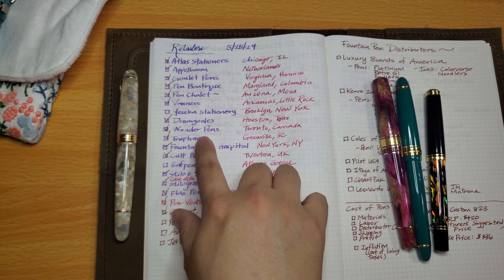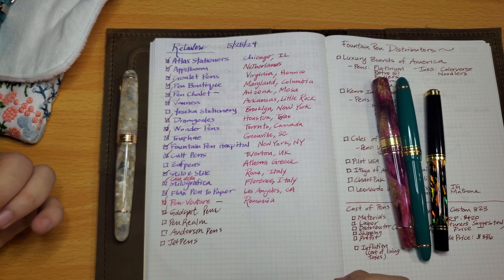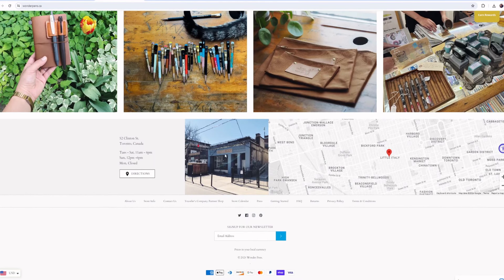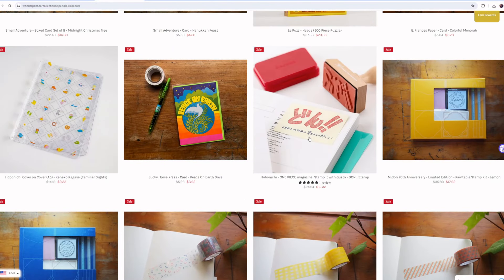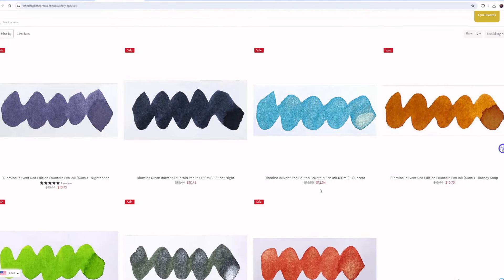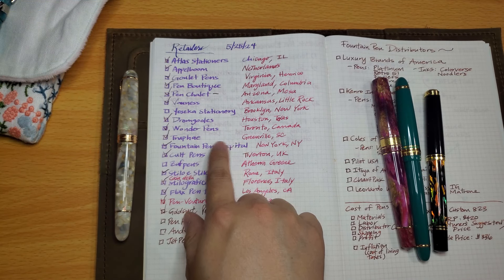Wonder Pens is based in Toronto, Canada. When I was researching for this video I realized their store was only a five-minute drive from where I was visiting my partner in Toronto — I could have stopped by! I've heard only great things about them as a lovely small business. The main drawback for me is their free shipping threshold of two hundred fifty Canadian dollars, which makes it harder to justify ordering online, but I plan to visit in person next time I'm in Toronto.